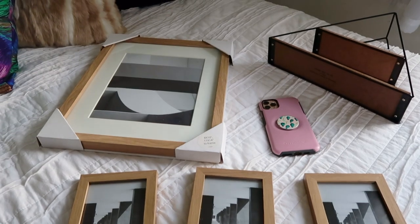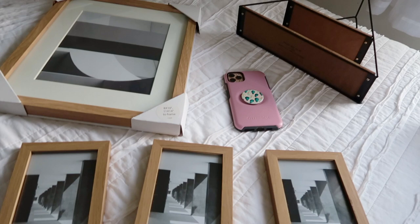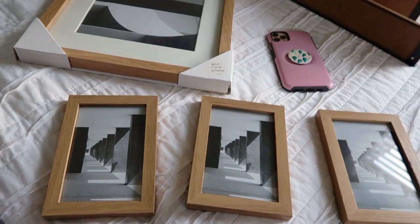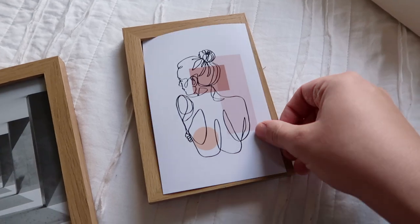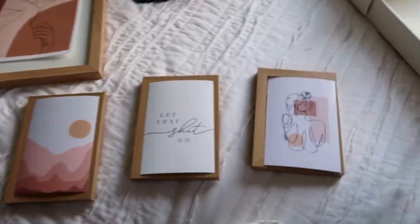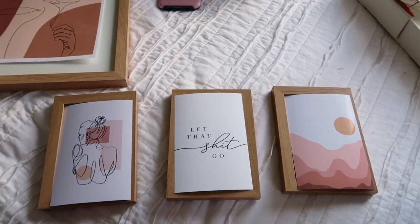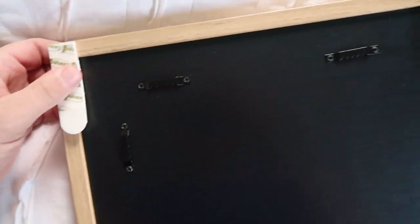I just went on my computer and downloaded some art to put in these frames. I am pretty excited about it — I'm just printing it out and then I will put it in. I am just using command strips to hang these up. They are just easier and mess free. I am not going to mess with the paint that I just did.